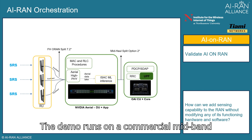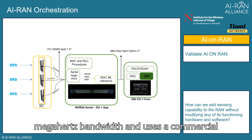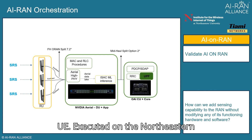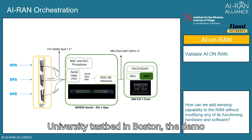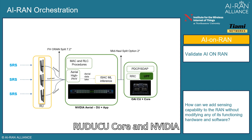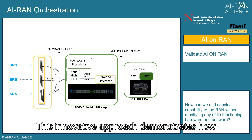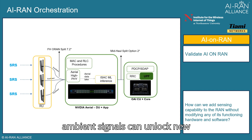The demo runs on a commercial mid-band 5G RAN with 100 MHz bandwidth and uses a commercial UE. Executed on the Northeastern University testbed in Boston, the demo features key components such as RU, DU, CU, Core, and NVIDIA Arial, which processes channel estimates for AI inference. This innovative approach demonstrates how ambient signals can unlock new possibilities for sensing in 5G networks.